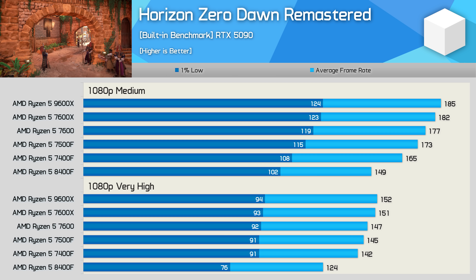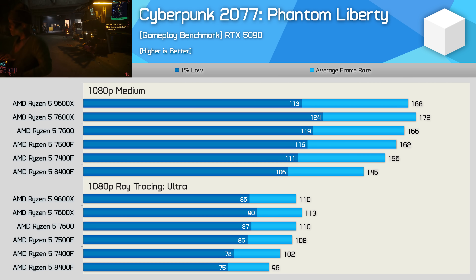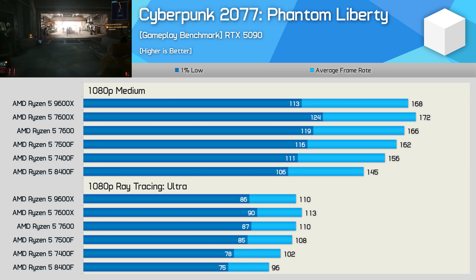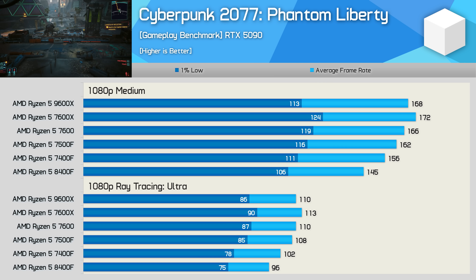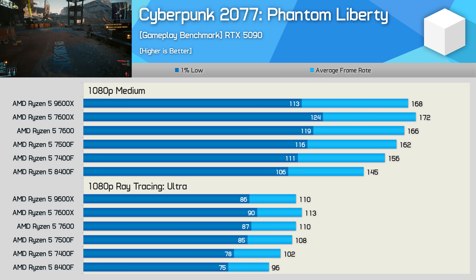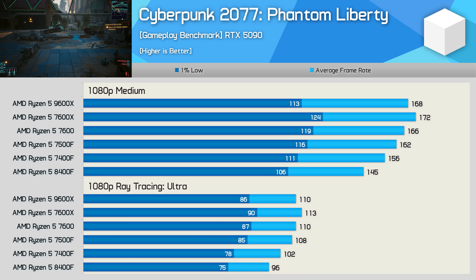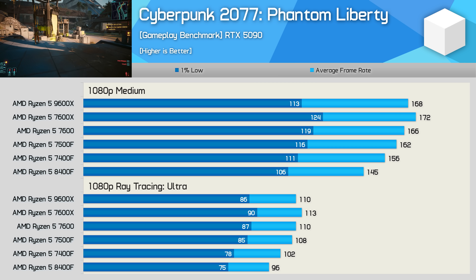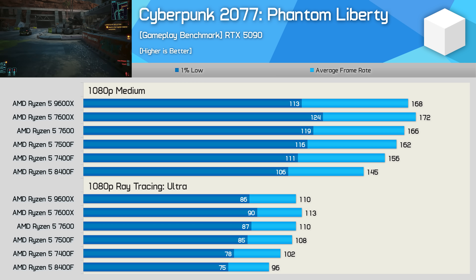Cyberpunk 2077 delivered some mixed and unexpected results. At the medium preset, the 9600X only roughly matched the 7600, coming in slightly slower than the 7600X. The 7600X was just 6% faster than the 7500F and 10% faster than the 7400F. The 8400F did surprisingly well with 145 fps on average, though the 7600X was still nearly 20% faster. Switching to the ray tracing preset quickly makes the game GPU-limited even with the RTX 5090, so the CPU differences largely disappear.